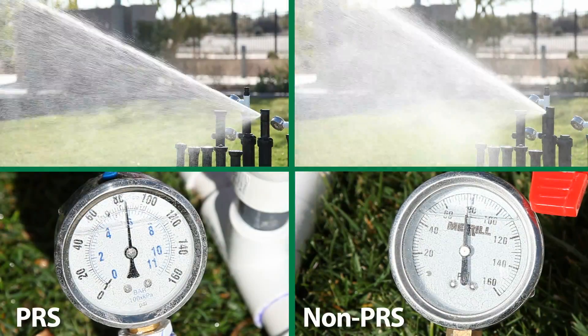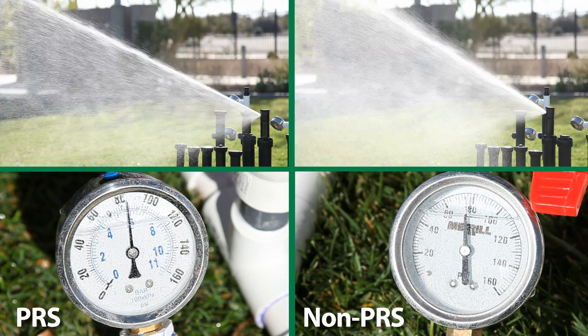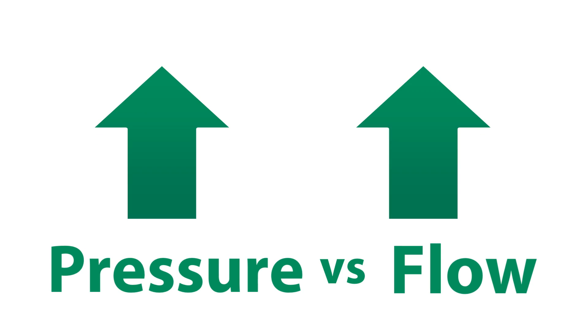You may not realize that pressure regulation also optimizes the flow of water at each head. It's important to remember the relationship between pressure and flow — as pressure increases, so does the flow.